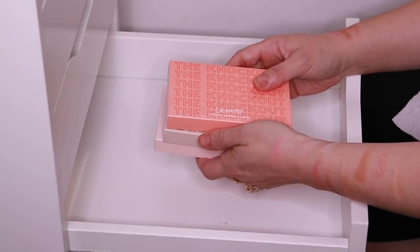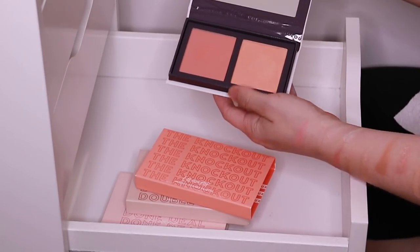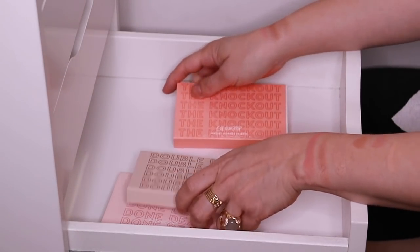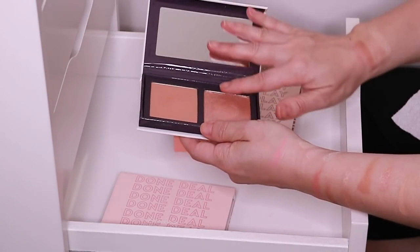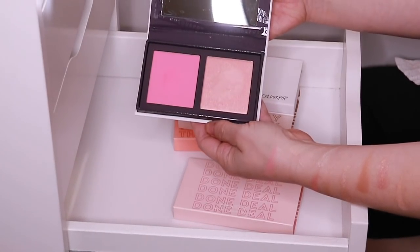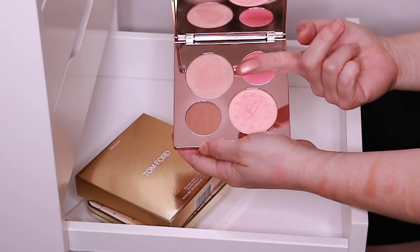And then I have three of the ColourPop Pressed Powder Palettes, which I think came out last year. These have a highlight and blush duo combo. I keep them in these sleeves because there's no labeling as to what it is on the actual palette — that makes me nuts. This one I really love — look how pretty that is. I actually like all of these. And then here is the Becca Chrissy Teigen palette from last year — I love this palette. This highlight is so, so pretty.